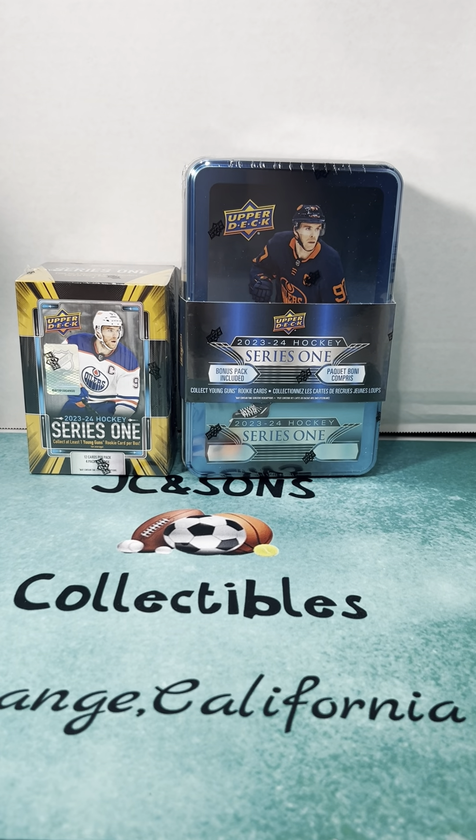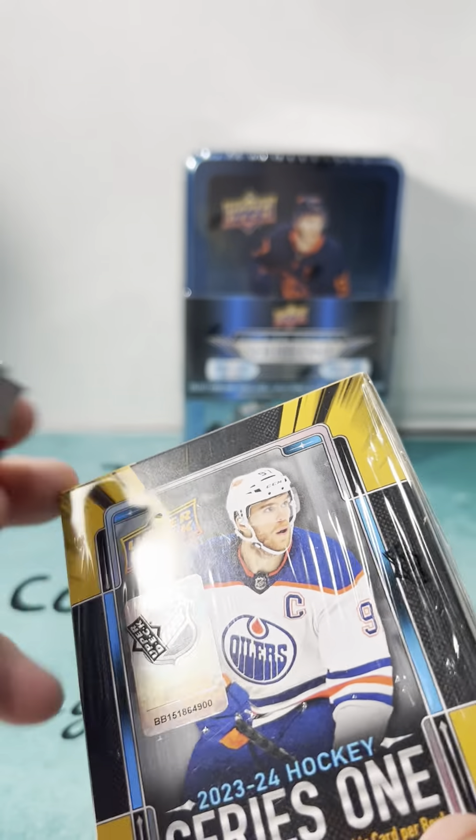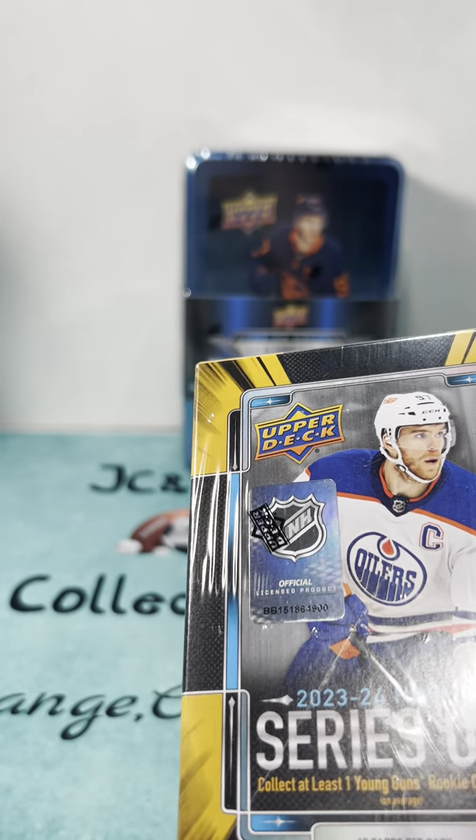Hey JC and Sons Collectibles fans, we're here today doing a hockey box preview with the 2023-2024 Series One Upper Deck Hockey. We have the tin as well as the blaster. Going hunting for some Connor Bedard — let's rip it and see what we got.